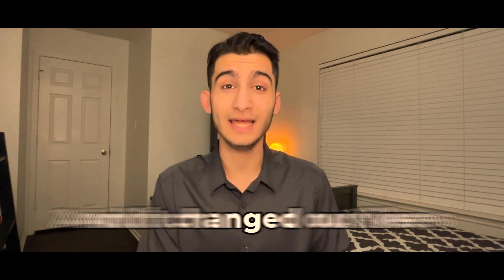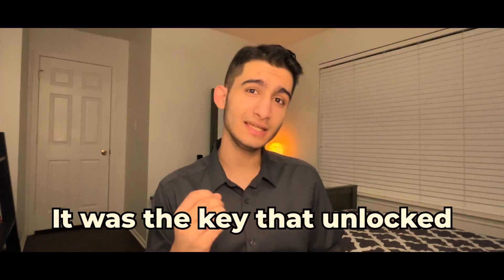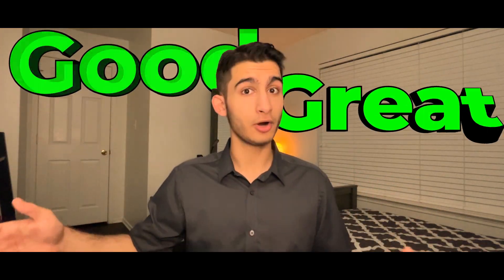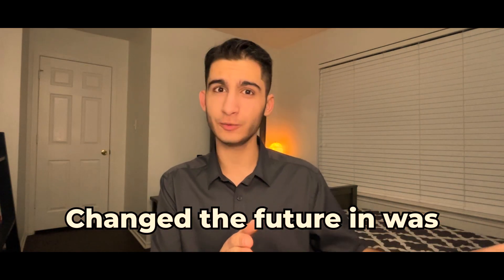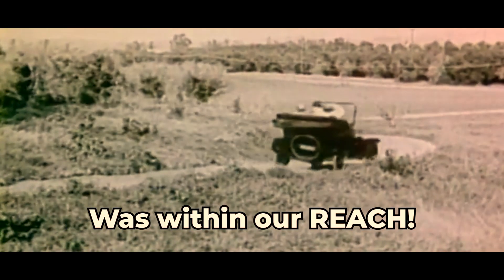We hold a product that altered the course of history and changed their lives forever: the Ford Model T. It was the key that unlocked a new realm of possibilities, taking us from good to great, but also from bad to worse. This remarkable car changed the future in ways we never imagined — a world where personal transportation was within our reach.